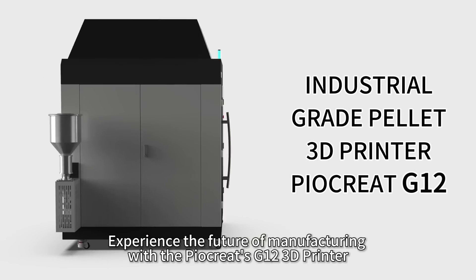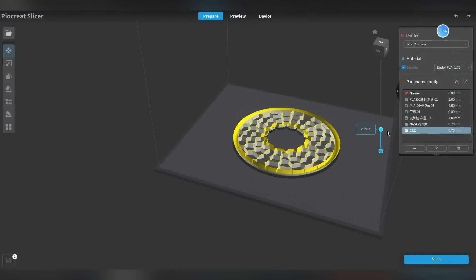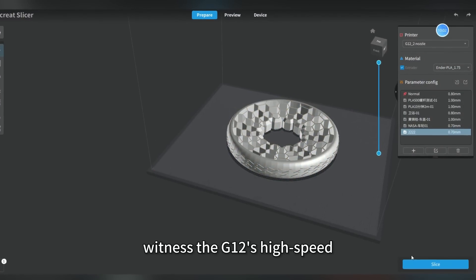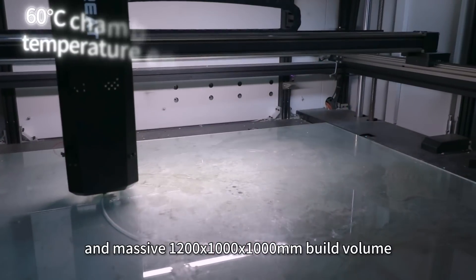Experience the future of manufacturing with the PIOCREATES G12 3D printer, your gateway to superior tire production. With 8 tire components printed flawlessly, witness the G12's high-speed, stable performance, and massive 1200x1000x1000mm build volume, revolutionizing the automotive sector.